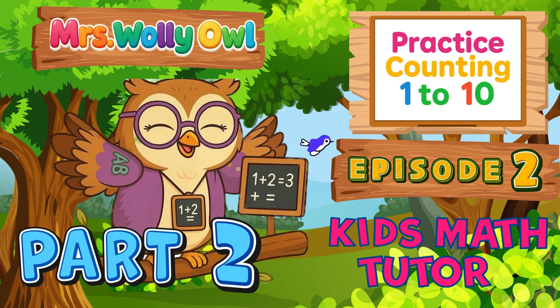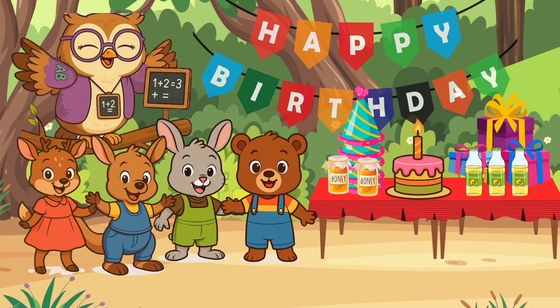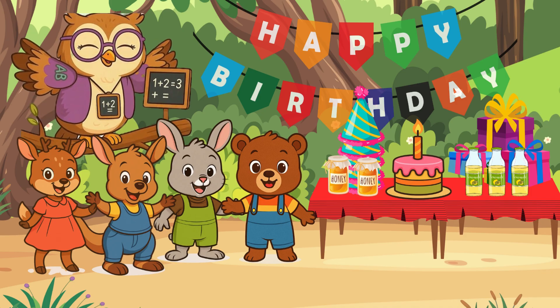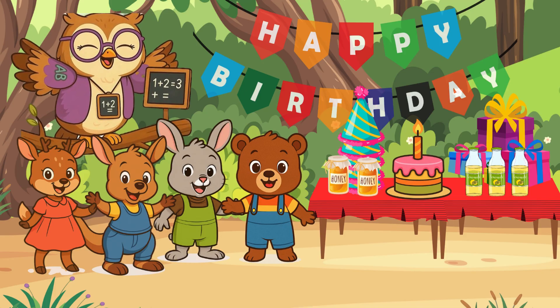Let's start. Come count with me. Mrs. Wally Owl is happy as can be. Welcome back, little math learners. Let's continue practice counting from 1 to 10 here at Baby Bear's birthday party. Let's count more gifts as more of Baby Bear's friends arrive. Let's start counting from number 4.